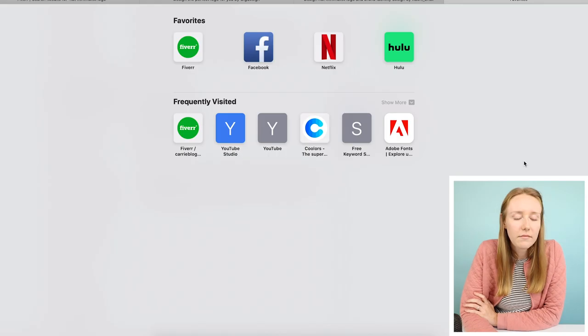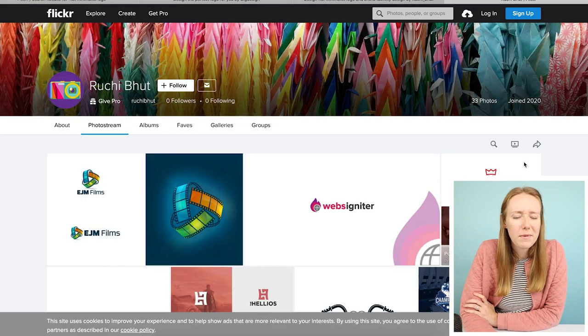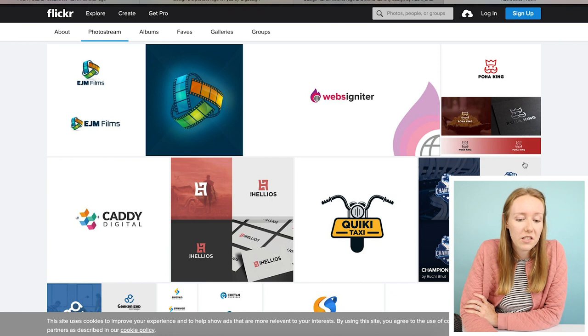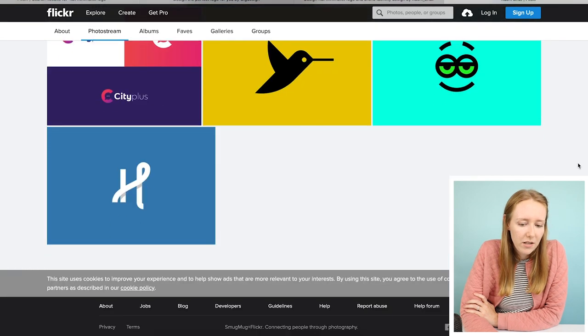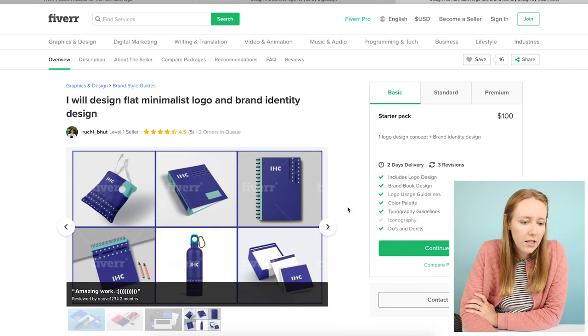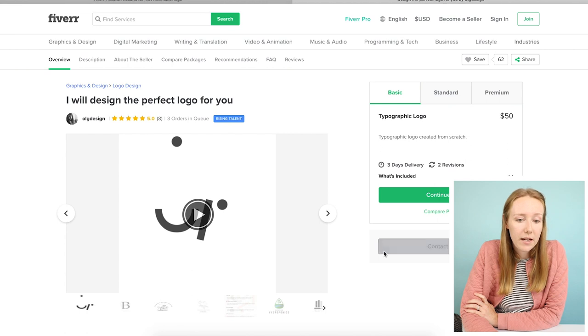Portfolio! I love seeing a portfolio, especially for design. I mean, I think it's really important for writing too, but especially for design. Unfortunately I'm not loving their samples here as much, so I think I'm going to close out of that, but I do really think it stands out for sure. It was really eye-catching.